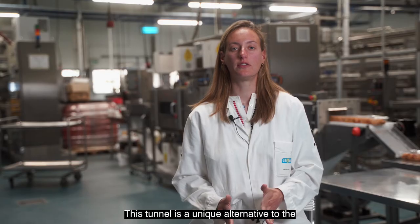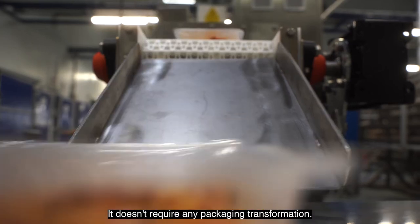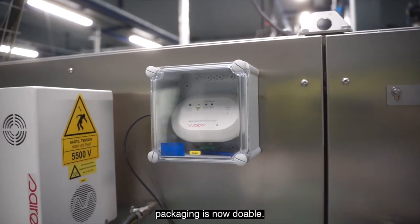This tunnel is a unique alternative to the use of an additional valve on the lid and to retort pasteurization. It doesn't require any packaging transformation. Ready-meal pasteurization in flexible packaging is now achievable.